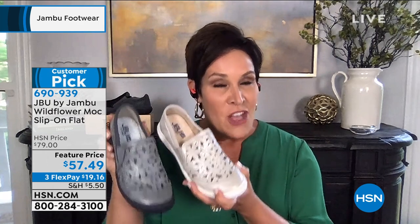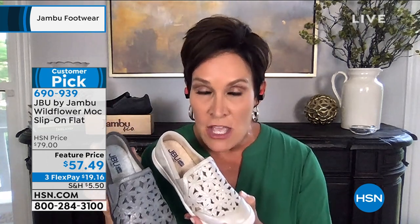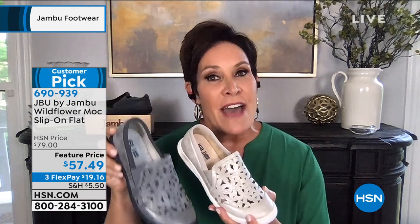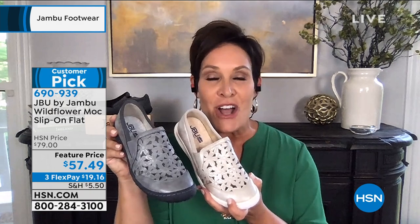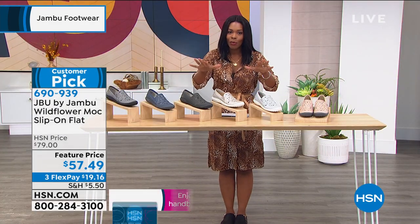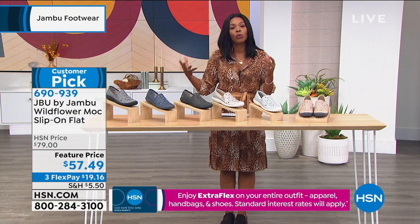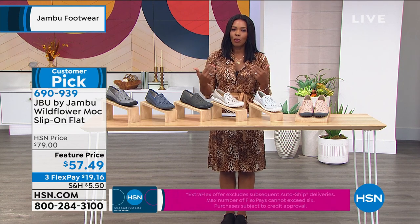Every other shoe in our Jambu collection is true to size, except for this one. The Wildflower Mock tends to run a half-size big, so order a half-size down to get the true fit. We do have the half sizes, so if you typically wear an 8½, go ahead and get the 8. You don't have to cross your fingers and hope it's right — go ahead and get them home. These are customer picks, so if you want to read those reviews, please do so you can feel confident.